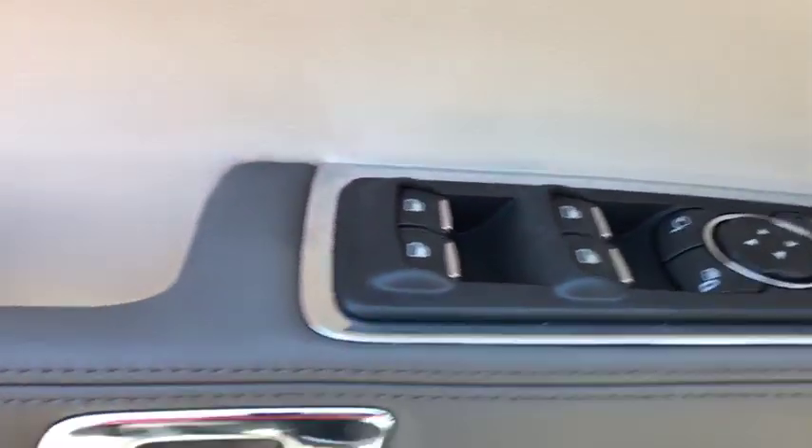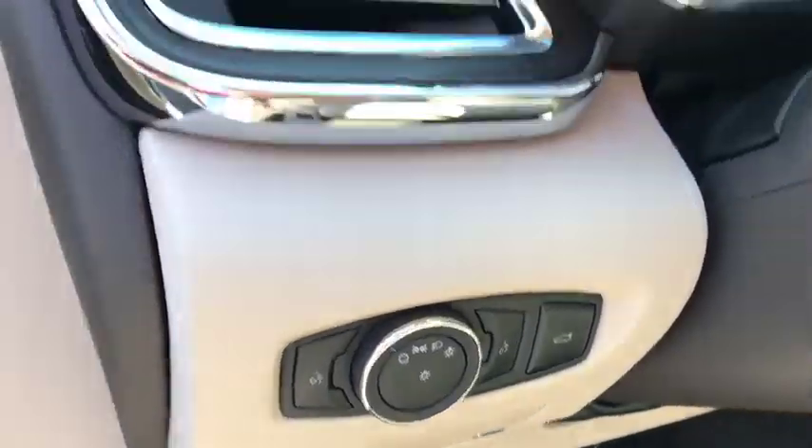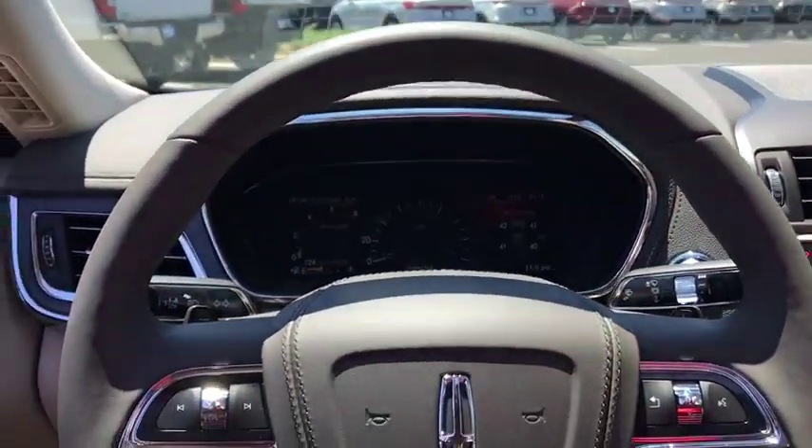Active suspension system, universal garage door opener, compass, electronic stability control, heated front seat, heated steering wheel, trip computer, power windows, rear window defroster, security system, panic alarm.